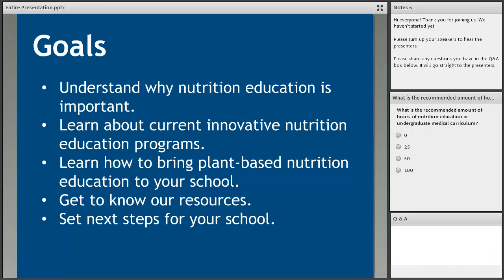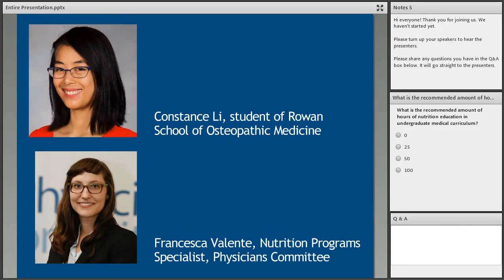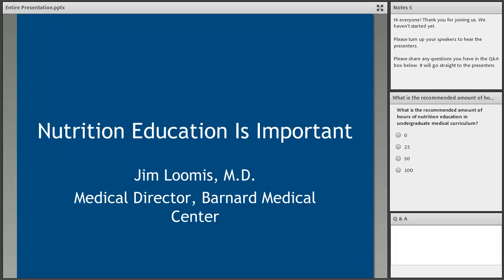Today our goals are to understand why nutrition education is important, learn about current innovative nutrition education programs, learn how to bring plant-based nutrition education to your medical school, get to know the Physicians Committee's resources, and set next steps for your school. I'm joined by Dr. Jim Loomis, medical director of the Barnard Medical Center; Joe Money, our medical student nutrition task force lead; Constance Lee, a fourth-year medical student at Rowan; and myself, Francesca Valente, nutrition program specialist at the Physicians Committee.